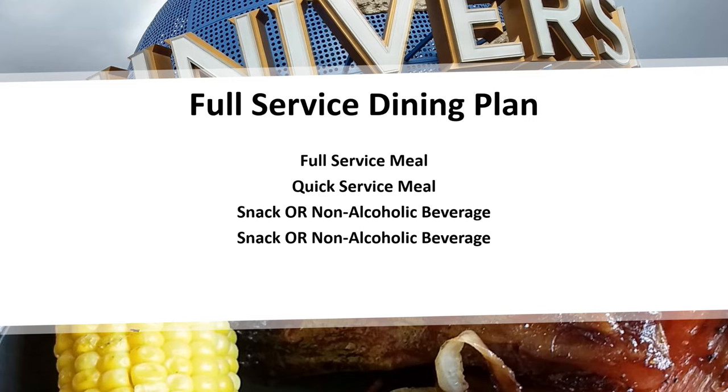The full-service plan for 2018 ran around $56 per person per day. It depends on what you normally eat when you sit down for an evening meal. If you eat cheaper than $30 per person, it may be cheaper to go with just a quick-service meal.